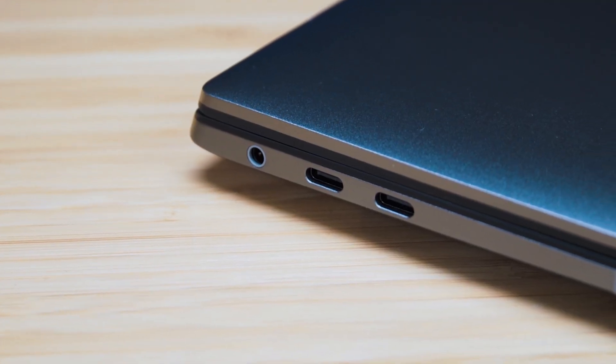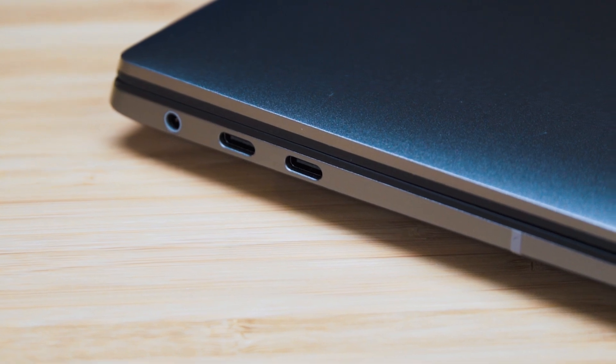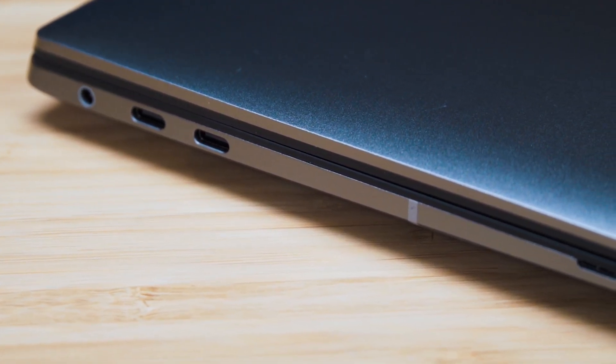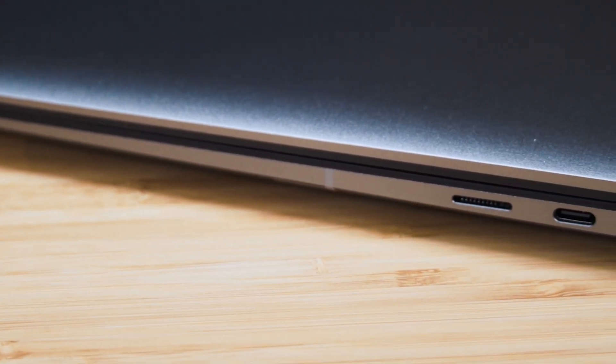First off, what are the configurations? With the processor, it is the 12th gen Intel Core H series. You can get anywhere between the i5 all the way up to an i9. As for the memory, it has a maximum capacity of 64 gigs and they are soldered to the system board, as I would expect for a very thin and light laptop like this. So make sure you select the correct amount of RAM you need as you can't upgrade this later on.